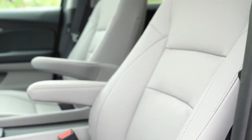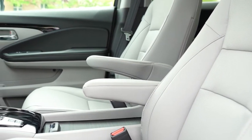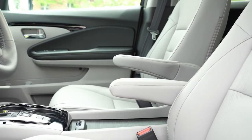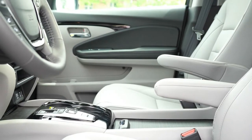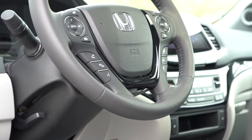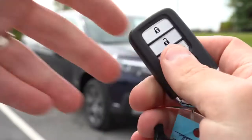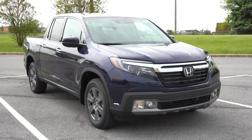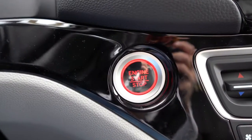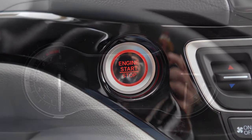Moving to the front seats: manually adjustable cloth seating comes with the Sport. The RTL and up gets a 10-way power adjustable driver seat and a four-way power adjustable passenger seat with leather finishes and heated front seats standard. Memory settings for two drivers come with the RTL-E and Black Edition. The steering wheel is tilt and telescoping, leather-wrapped for the RTL and up, and heated for the RTL-E and Black Edition. On the key you have lock, unlock, and a hold button for remote start — standard on all trim levels. All trims also get a push-button start.